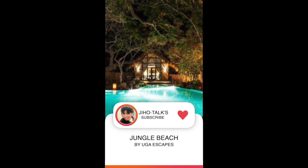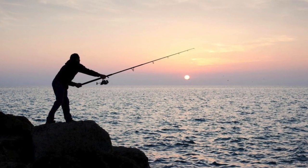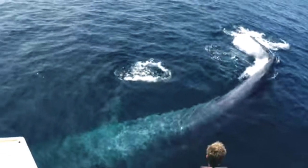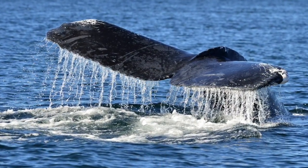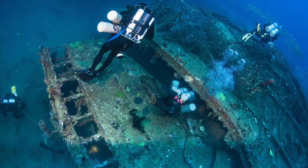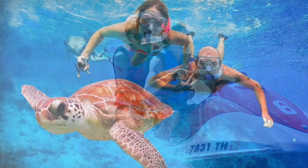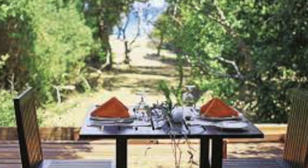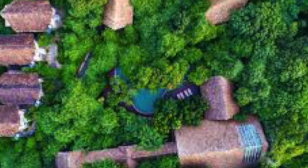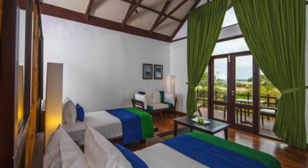The second hotel is Jungle Beach by Uga Escapes, located in Trincomalee. The hotel is matched with the beach world. Activities include cycling, whale watching, snooping, diving, jet skis, and visits to Koneswaram or Coville.